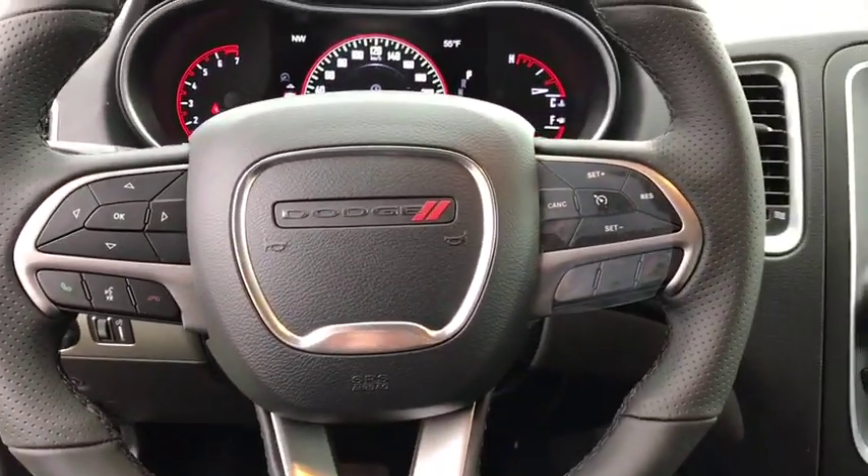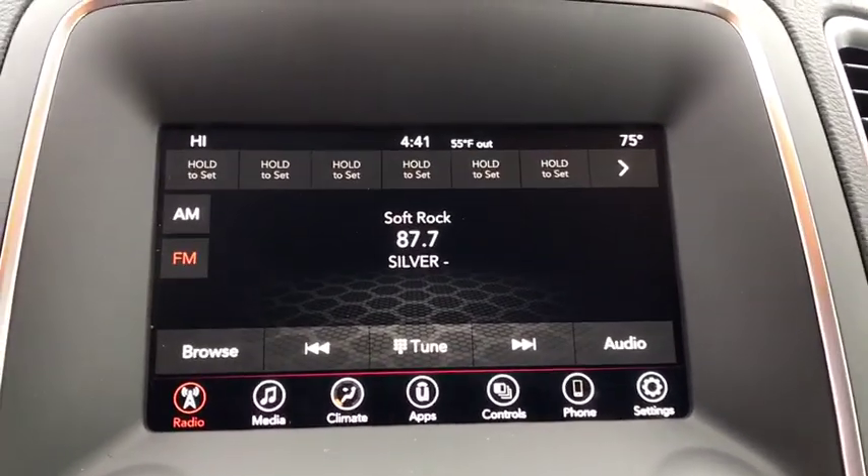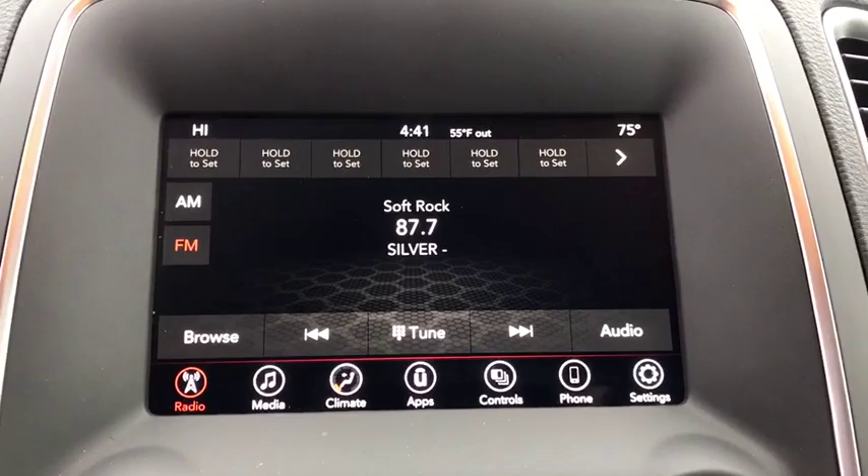Fog lamps, power windows, remote power door locks, tachometer, airbags, rear wiper, power heated outside mirrors, privacy glass, remote window operation, rear spoiler.